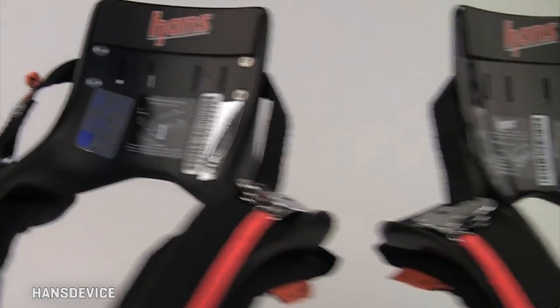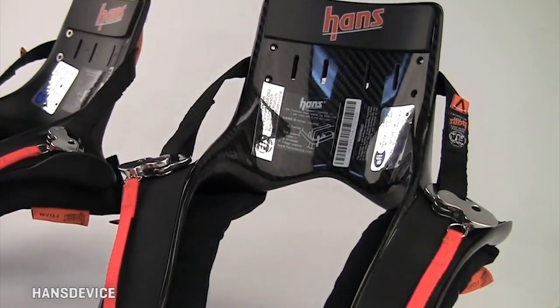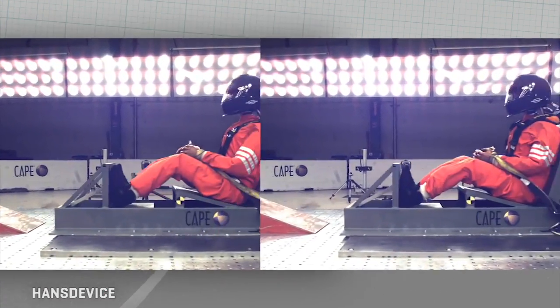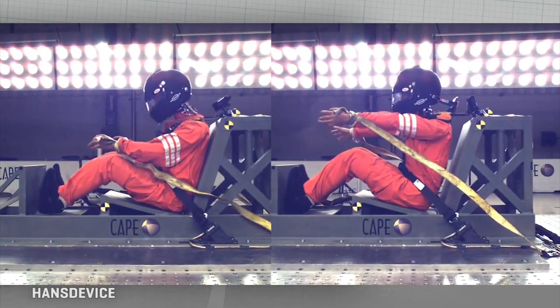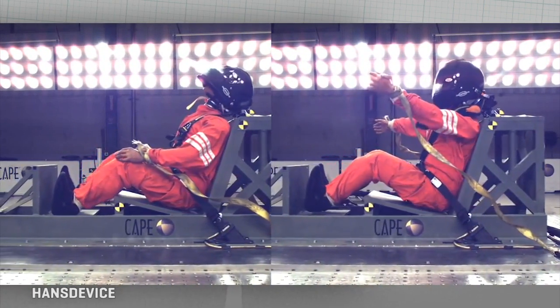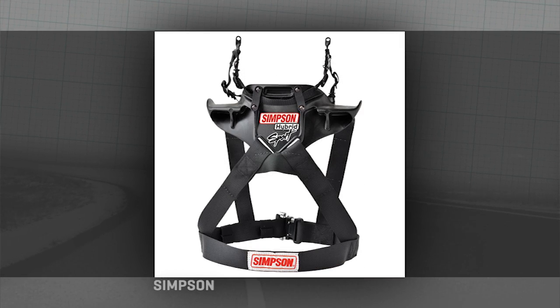There is some racing technology that does a lot better job. Things like the HANS technology — the head and neck support — that gets you from the back. It tethers the helmet as well, trying to immobilize the head and neck a little more, developed after a couple of very recent, very high-profile deaths on the track. Simpson also has one called a Hybrid that does a triangulation of tethers to even further limit movement in various directions.